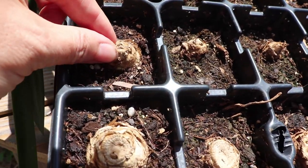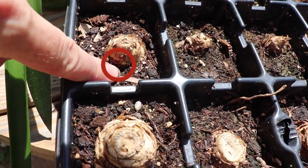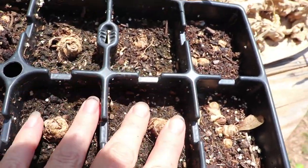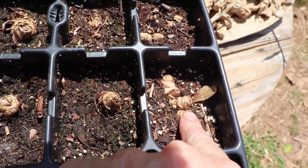Our turmeric is also grown from the grocery store. You can see I have it starting — I wanted to get an early start on it. You can see a little bit of green there. They're going to start growing, but we always leave a little bit of the surface showing, just like that.